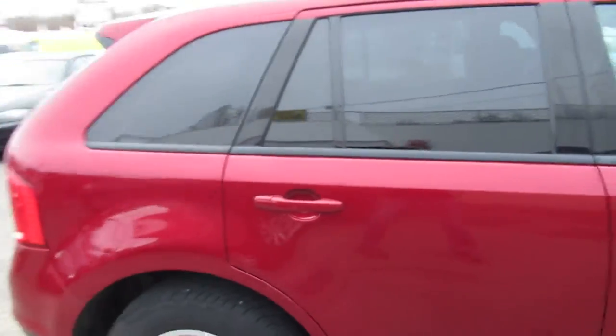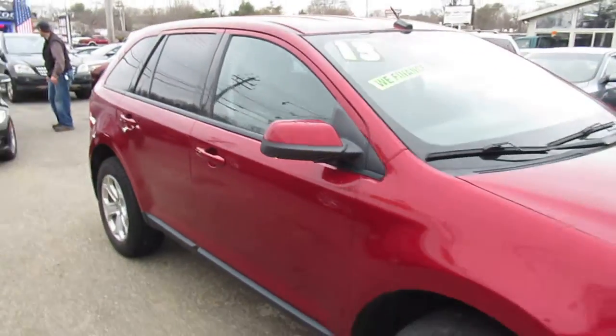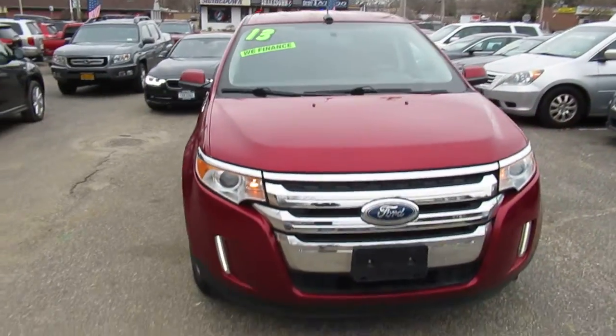So there you go, folks. We're open seven days a week for your convenience. Come on down, take it for a test drive, and I'm sure you'll be taking it home with me.